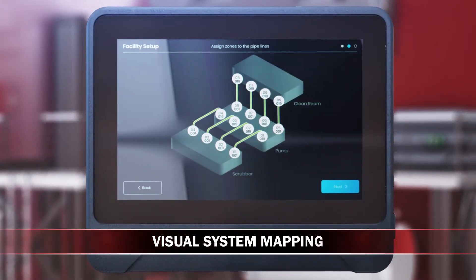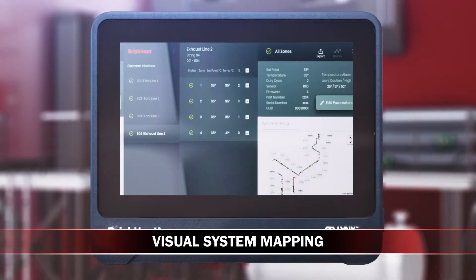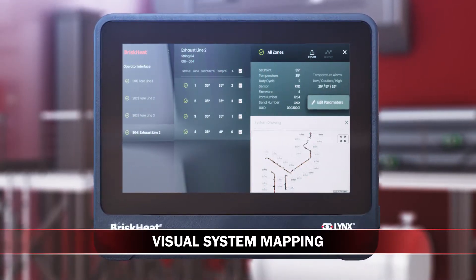Heating system configurations can be customized. You can even add your own system drawings to the interface to provide visual mapping of your entire heating system.